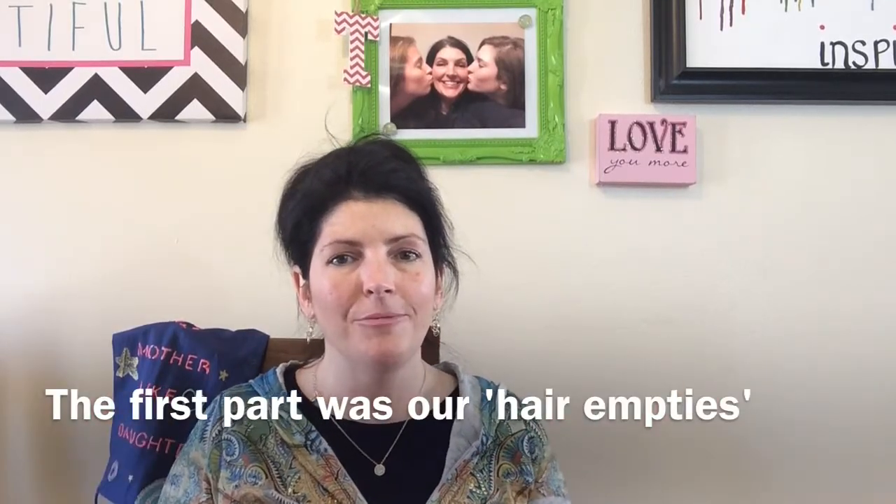Hi and welcome to Like Mother Like Daughter. This is the second part of my empties. I'm trying not to go so long before I do an empties video. I divided the trash — there's a lot — so I separated it into hair products and everything else.